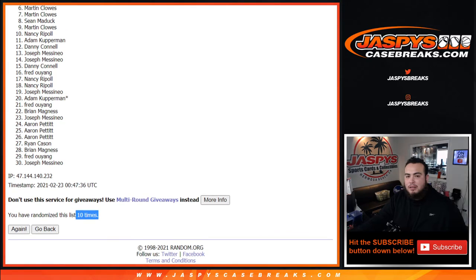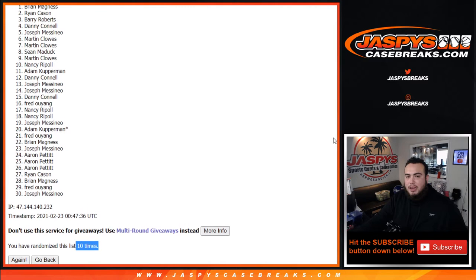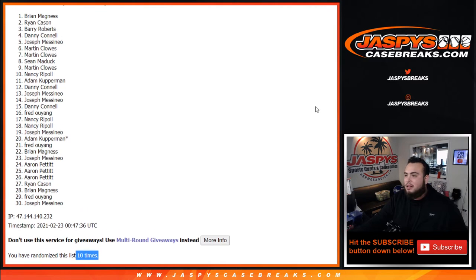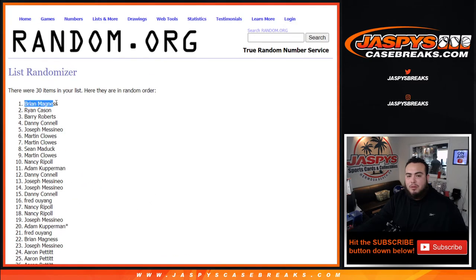Martin, Joseph, Danny, Barry, Ryan, and Brian. There you go — ten times, boom. Top six get in. Congratulations guys.